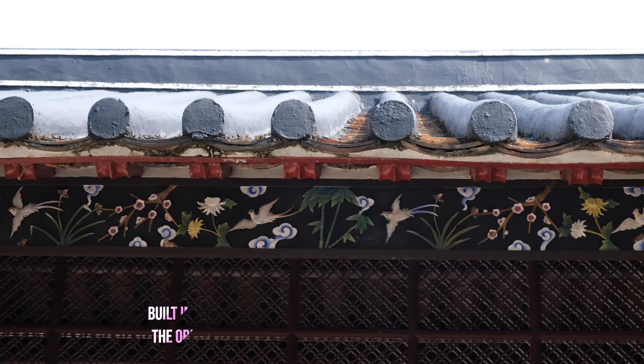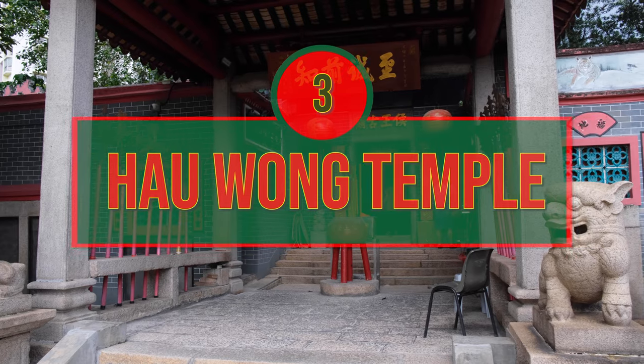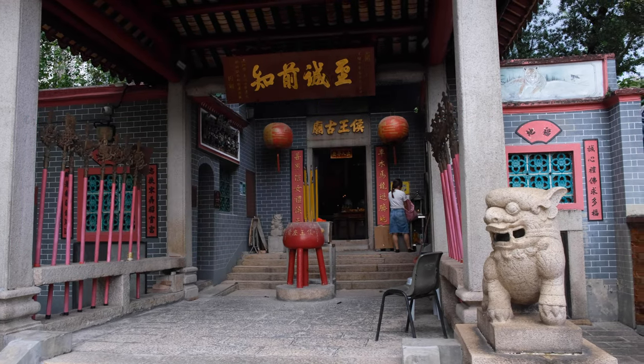Now let's go from one historical spot to another, by paying a visit to the nearby Haowong Temple. Number three: enjoy a window to the past at Haowong Temple.